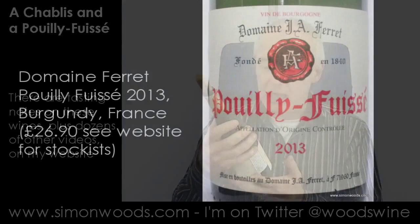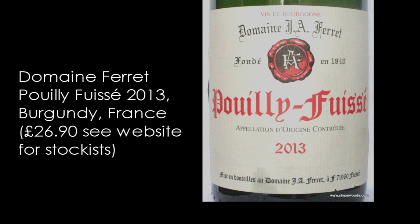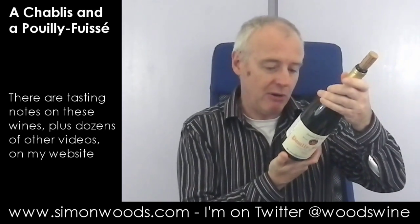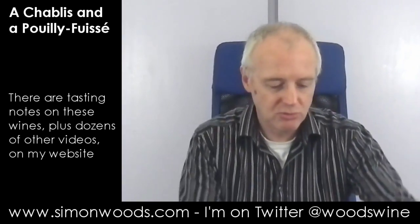Second one, and so this is the Pouilly-Fuissé, and Domaine J.A. Ferret — do not laugh when you hear the word Ferret, it is not funny, it is the name of the producer. Actually it's the Ferret family, who sold it a while ago — around 2008 or so — and I think it now belongs to Louis Jadot. Anyway, let's give it a whirl.